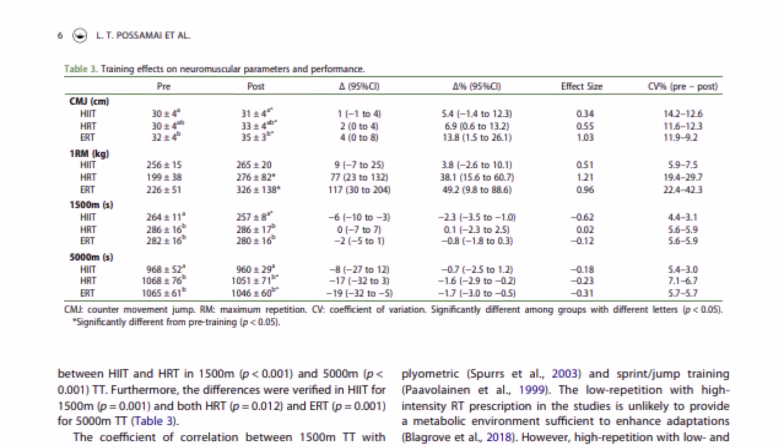Think of VO2 max improvement like increasing the size of your engine. For some more tangible results, they also saw improvements in their 1500 meter and 5k performances. These are already elite runners who usually have 16-week training programs trying to shave off seconds from their personal best. And if a four-week program benefits these athletes, imagine what it could do for recreational runners who have a greater capacity to improve.